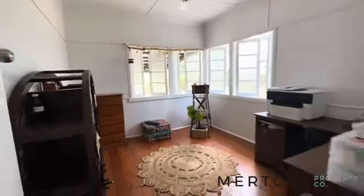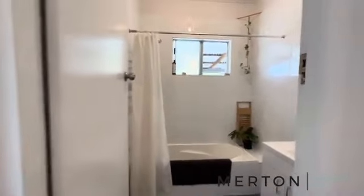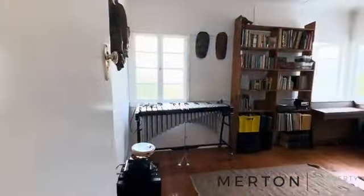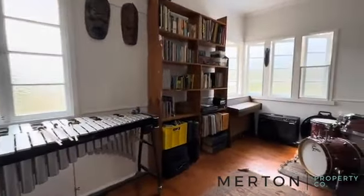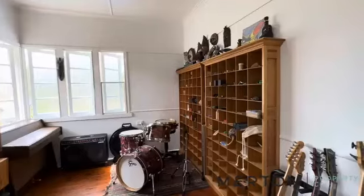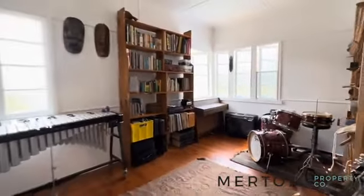And then into your main bathroom. Three beds in total, one bathroom with separate toilet. Head down into bedroom 3 — great size rooms. This place would be perfect for someone wanting to get a bit of privacy, set back off the road. A real character filled home.